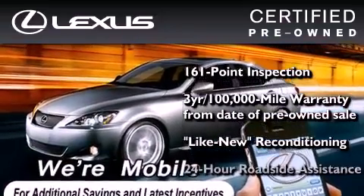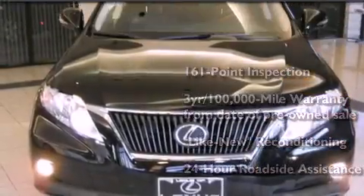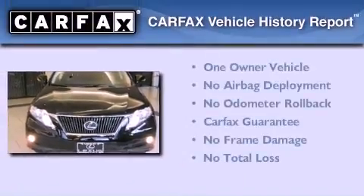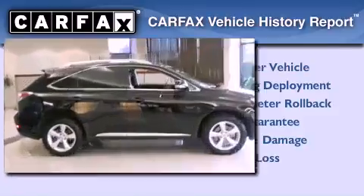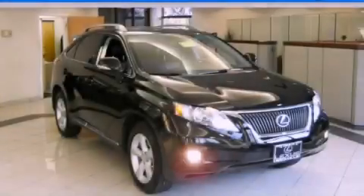It has been reconditioned to a level that is virtually indistinguishable from a new Lexus. It isn't new, and it isn't used — it's in a special category all its own. This Lexus has had only one owner and it qualifies for the Carfax Buy-Back Guarantee. Stop by today and test drive this automobile for yourself.